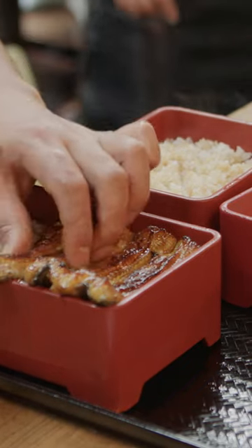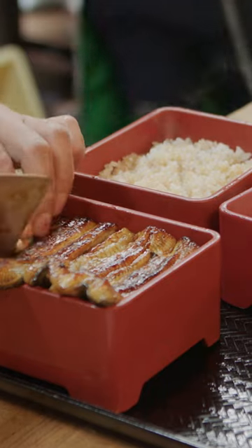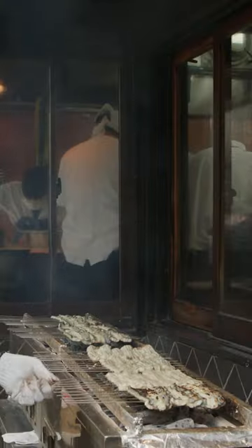It can cost up to $91, depending on the price of a dote eel. If prices are too high, restaurants struggle to make a profit.